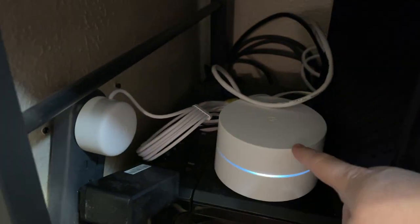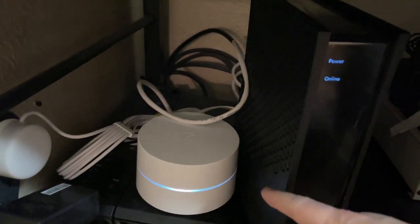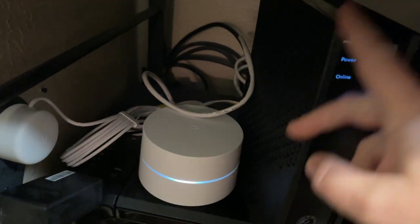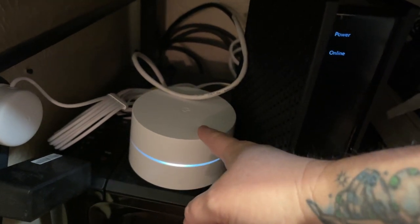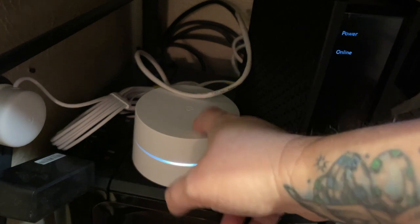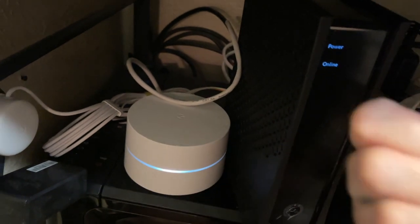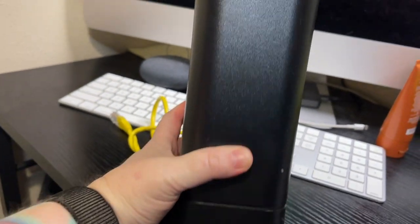Here's my modem powered and online, connected to the Google router, which is connected to power. My computer is hardwired into the back of it. The one drawback I ran into is that this router doesn't have multiple ports. I have the Philips Hue bridge — which lets me connect my smart lights to run off Google Assistant or Alexa — and it also needs to be hardwired. I ended up hooking it up to the unit in the living room and it works just fine.